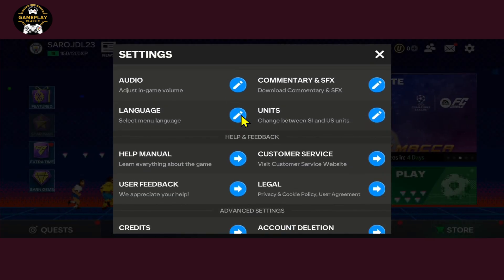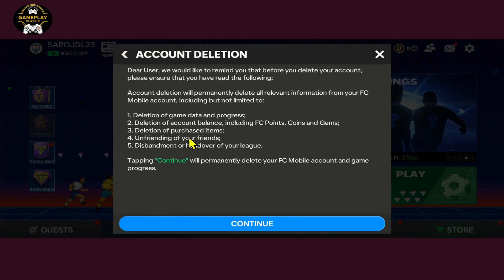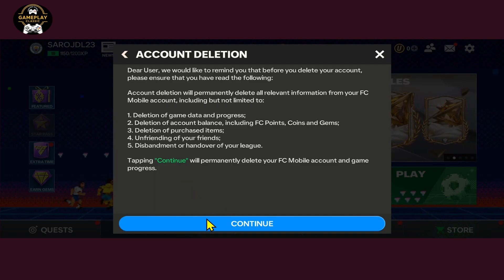Alternately, you can also scroll all the way down where you will see the Account Deletion option. Tap on this button and you will be told that all of your items and your progress will be removed. Tap on the Continue button to permanently delete your account.